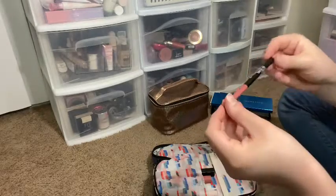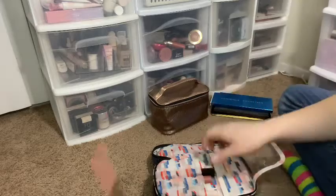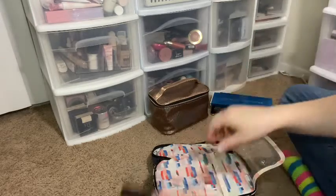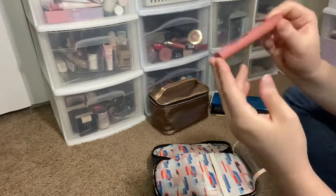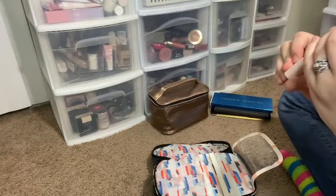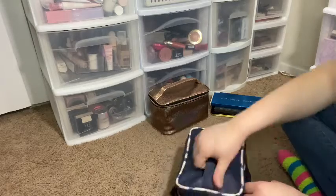I have my Wet n Wild Bear to Comment lip liner, which is my favorite nude lip liner, my Hula Beauty liquid matte lipstick, my Sugar Rush Cosmetics Cupcake lipstick, and my Rare Beauty Courage lipstick.